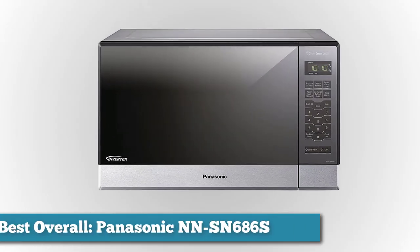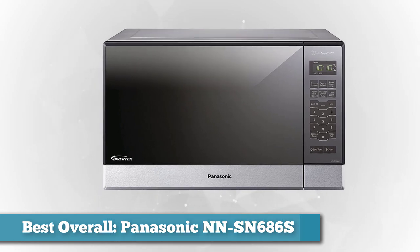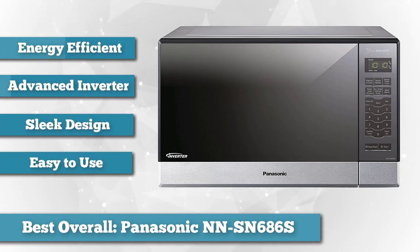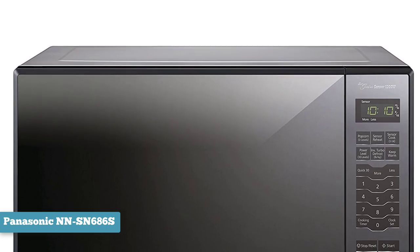First on the list as best overall, we chose Panasonic's NN-SN686S countertop built-in microwave. Power, efficiency, a space-saving design, and all for a reasonable price — it's no wonder this Panasonic model is our top pick. The mid-sized microwave fits on most countertops without taking up all your cooking space, yet it is still large enough to fit a full-size dinner plate or a 9-inch square glass baking dish.